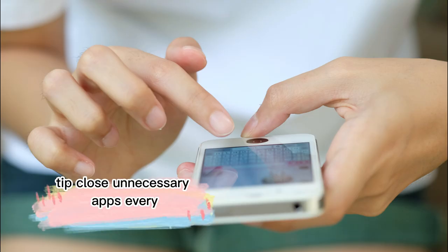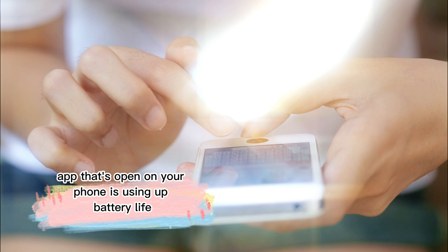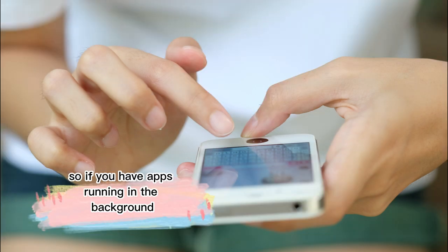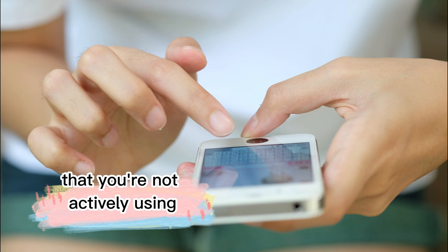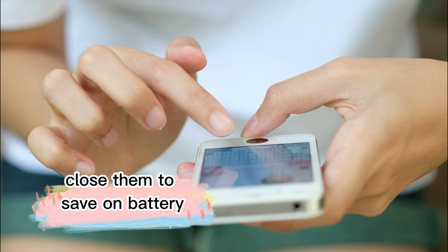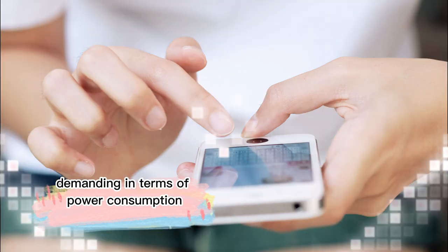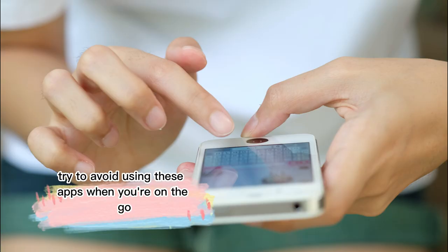Tip 2: Close unnecessary apps. Every app that's open on your phone is using up battery life. So if you have apps running in the background that you're not actively using, close them to save on battery. Also, some apps, like streaming services or games, are particularly demanding in terms of power consumption. Try to avoid using these apps when you're on the go.